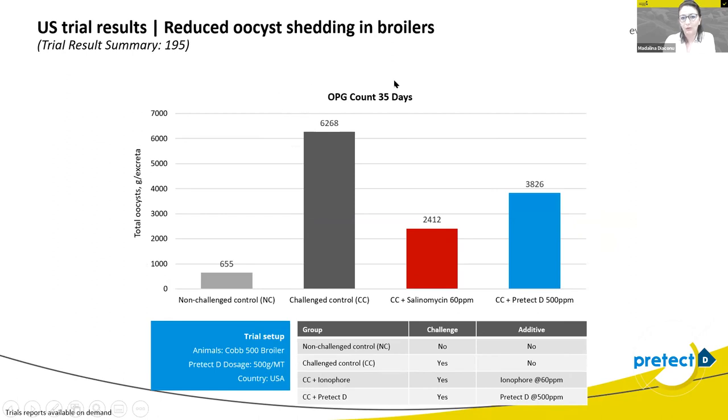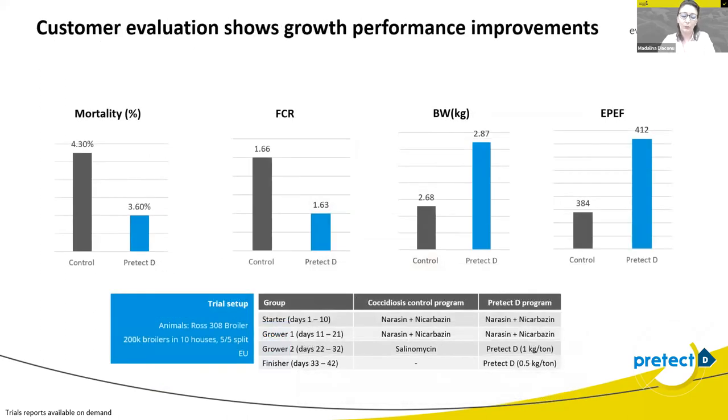It is very important to understand that all these trials were done in special research centers, where all chickens were challenged with all three most important types of Eimeria: E. acervulina, E. maxima, and E. tenella. We also went further with the product and had customer evaluations showing good improvements in general farm profitability. Mortality was reduced by almost 0.7 percentage points, FCR was improved by three points, body weight average was better, and of course a better efficiency performance index.